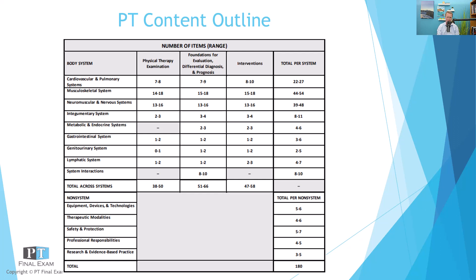So 39 to 48 questions related to the neuromuscular and nervous system. I've got a question for you today about ALS, or amyotrophic lateral sclerosis. But before we get to that, just a quick reminder: be sure to check out ptfinalexam.com for all of our great info. We've got lots of courses, and one of the things we added last year was tutoring. If you need one-on-one tutoring, you can find that over at ptfinalexam.com, along with all of our course offerings. So without further ado, let's go ahead and dive into our practice question.